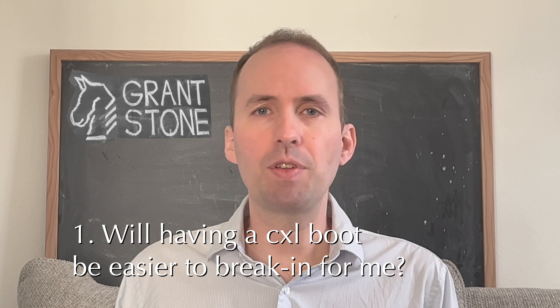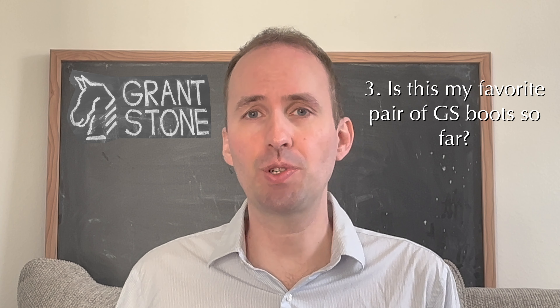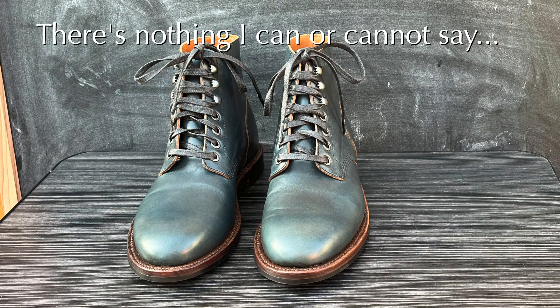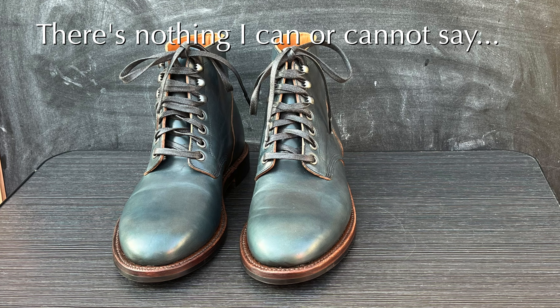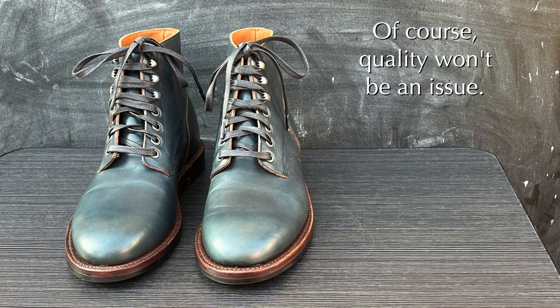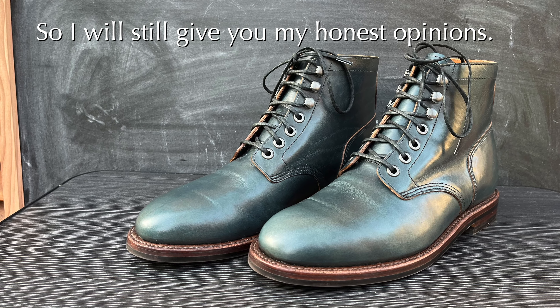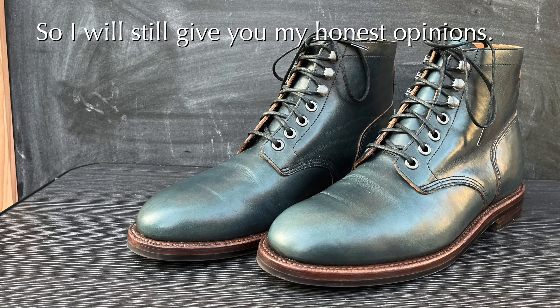The goals I'm trying to find out with this pair: number one, is having a pair of chrome excel boots from Grant Stone going to be easier to break in? Number two, did I win the chrome excel lottery with this pair? And number three, is this the best pair of Grant Stone boots I've bought for my needs so far? I want to be clear that even though this is essentially a sponsored video, there are no restrictions on what I can say. Grant Stone quality is not going to be an issue, but I'm still going to be honest. I'll tell you the strengths and any concerns with this boot.